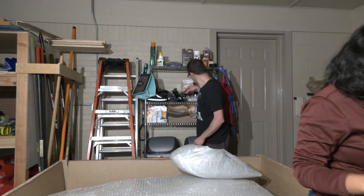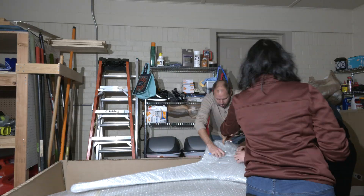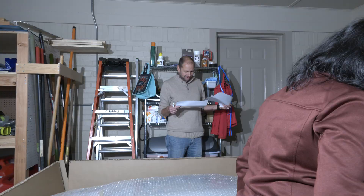Next, we started with the finishing kit, which contains a bit of everything: a lot of composite parts, the canopy, the doors, the windows, and a lot of hardware to attach the different control surfaces.